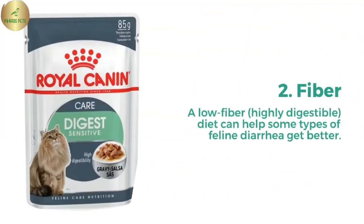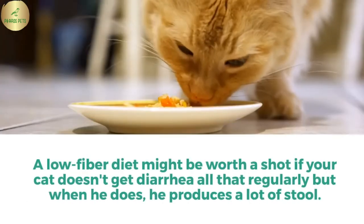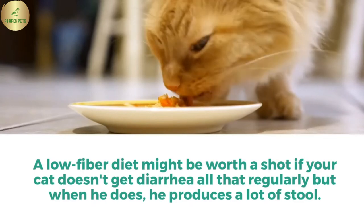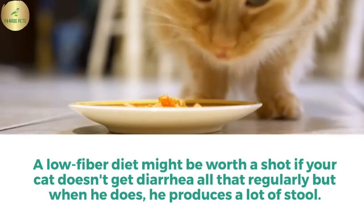2. Fiber. A low-fiber, highly digestible diet can help some types of feline diarrhea get better. A low-fiber diet might be worth a shot if your cat doesn't get diarrhea all that regularly, but when he does, he produces a lot of stool.